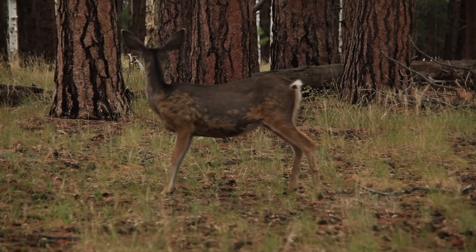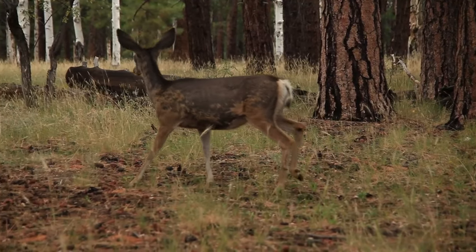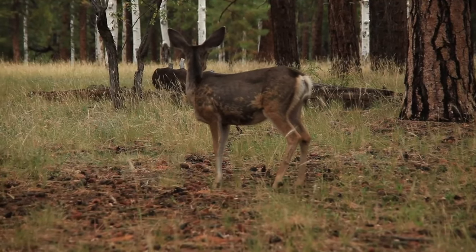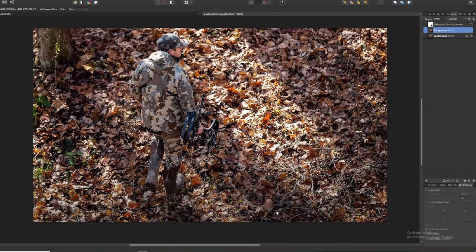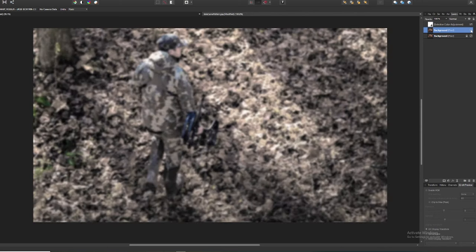Now that we know how deer see, let's start comparing camo patterns and use a filter to get a rough idea of how a deer might see each pattern. I'm going to be using the same color filter on all photos, along with the same blurring techniques and filters, so that we can keep all things fair. Let's start looking at some camo.